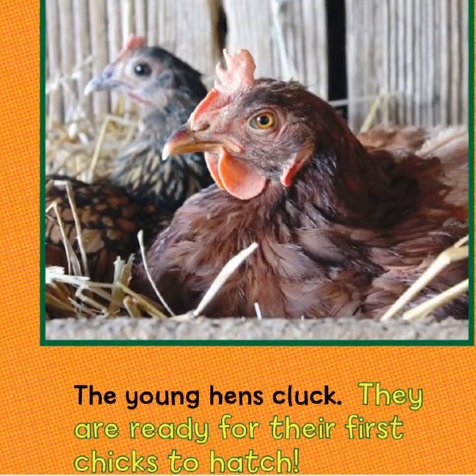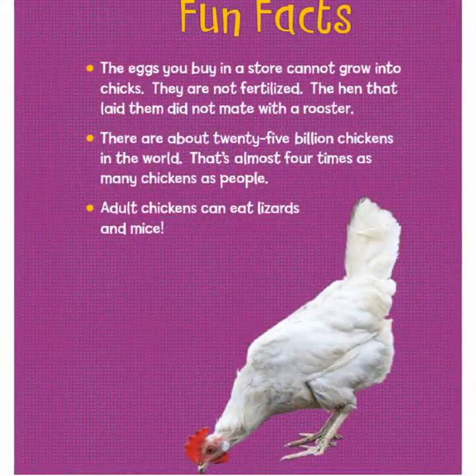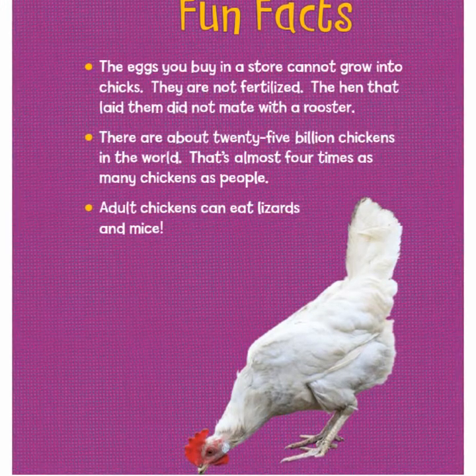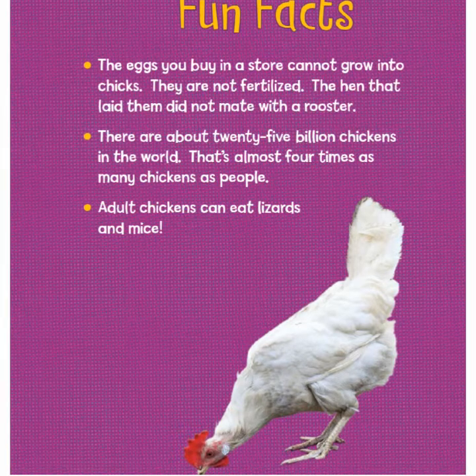The young hens cluck — they are ready for their first chicks to hatch. Fun facts: the eggs you buy in the store cannot grow into chicks because they are not fertilized. The hen that laid them did not mate with a rooster.